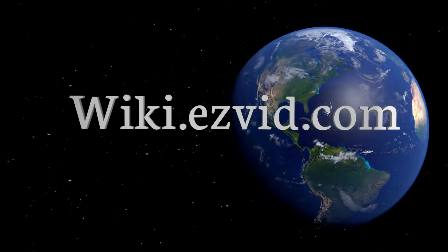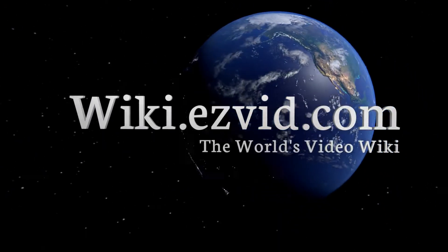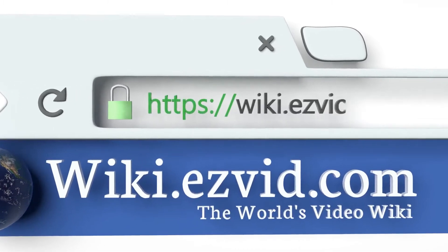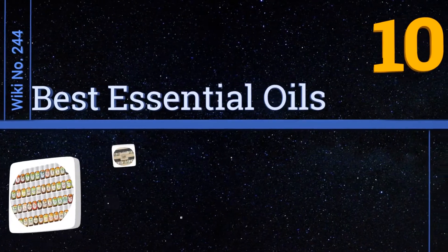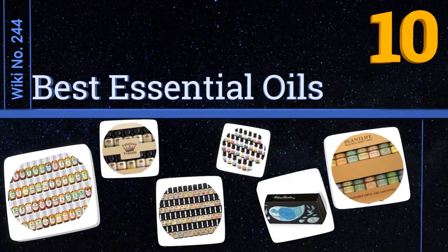wiki.easyvid.com. Search EasyVid Wiki before you decide. EasyVid presents the 10 best essential oils. Let's get started with the list.